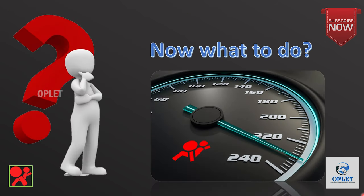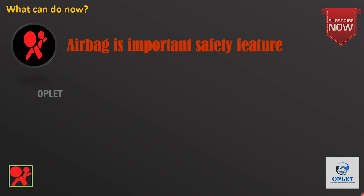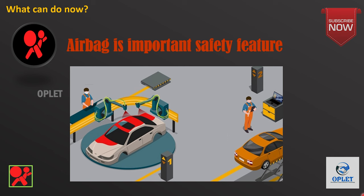So what can we do in this case? Airbag is an important safety feature, so if this light comes on, please visit a garage immediately.